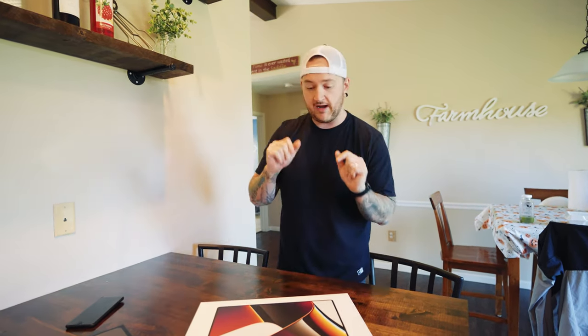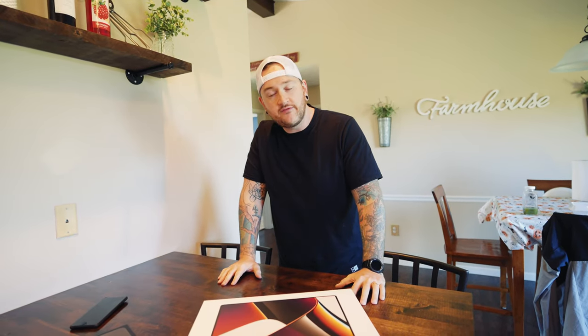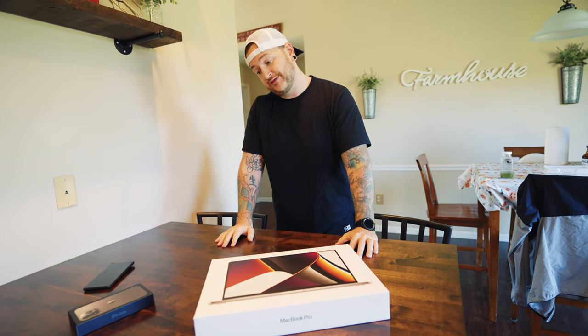But today we're going to get into the grit of it. We're just going to unbox this and give my first reaction and thoughts. Honestly, a first-time MacBook buyer — I've never had a MacBook before, never owned one, never needed one because I always had custom-built PCs. But now the MacBook Pro is coming in hot.